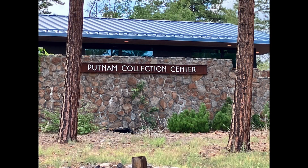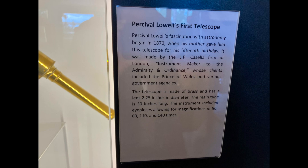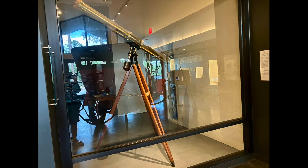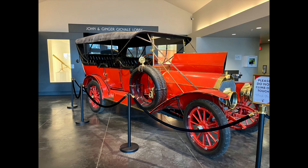Then you'll move on to the Putnam Collection Center. This is another building that has a lot of artifacts in it, going back to the founding of the observatory and Percival Lowell's first telescope — quite a cool thing. There are other telescopes and some equipment I don't even understand how it works, but it was interesting to look at. In the middle of the building there is a car that used to be used by people from the observatory many years ago.